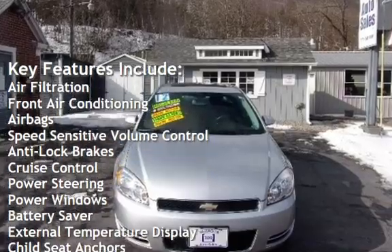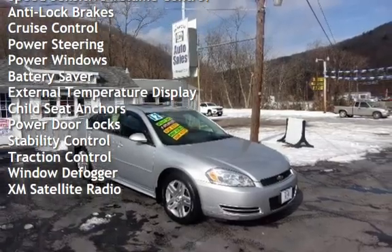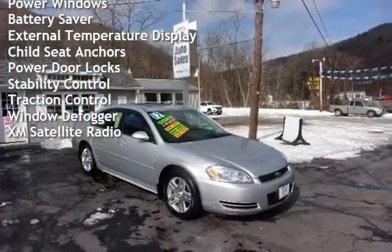Additional features include speed-sensitive volume control, anti-lock brakes, cruise control, power steering, power windows, battery saver, and external temperature display.